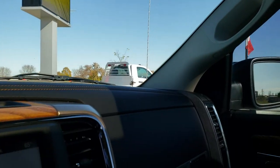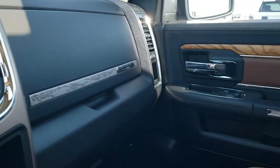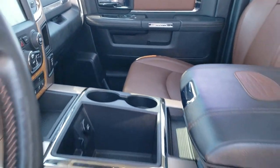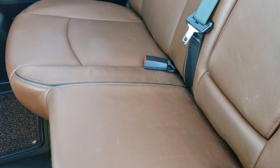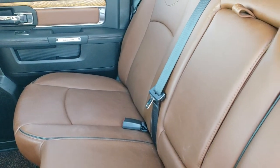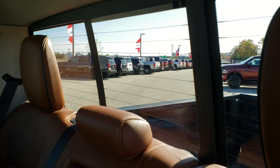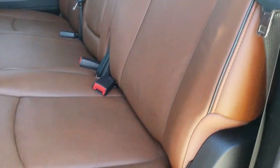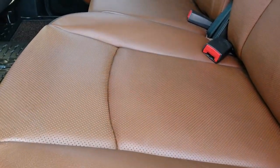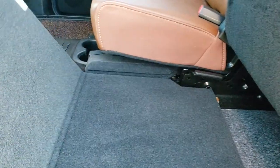We'll take a quick look at the back seats and then check out under the hood. The back seats are just as clean as the front seats — no rips or tears back here. It does have the LATCH child safety system and the power sliding rear window with built-in rear defrost. Those seats are in just excellent condition.